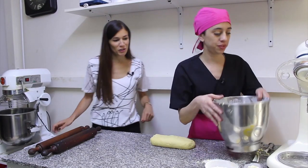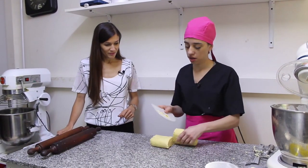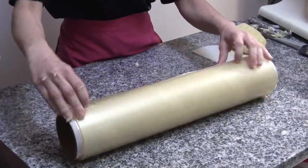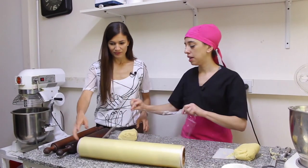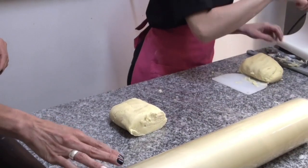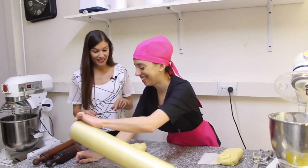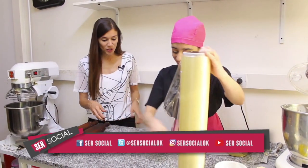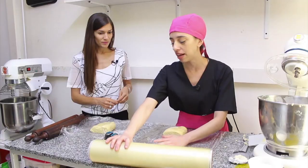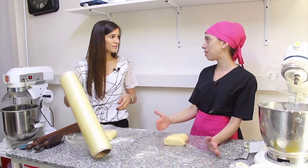Dame un pedacito, me pongo a trabajar yo también. Esta es tuya, esta es mía. Cómo la vamos a conservar, para que cuando la saquemos de la heladera, directamente cortemos. Lo envolvemos en el film, estiramos y llevamos a heladera. De esta manera es mucho mejor: ya directamente la sacamos con el grosor con el que vamos a cortar y adelantamos el pasito ese.